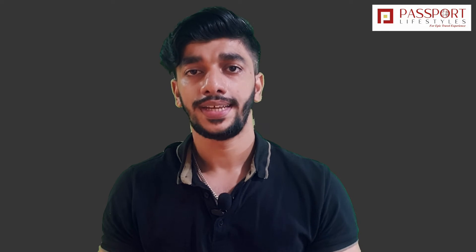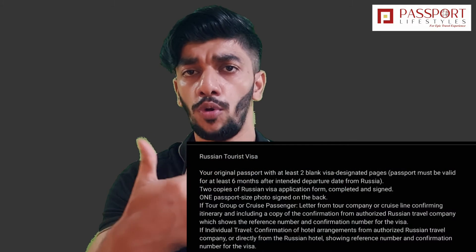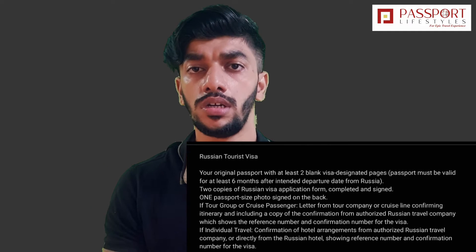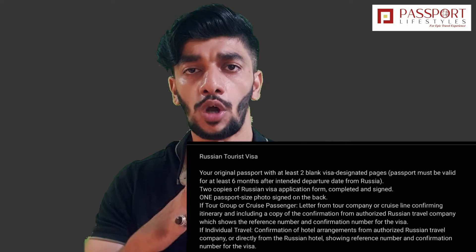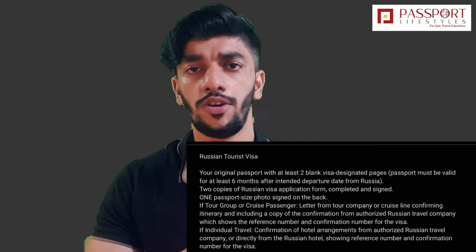Number two is the visa procedure. If you are going to any country, the visa procedure is very important to know. Russia's visa can be easily obtained in India. There are a few things you have to follow: a photograph with a white background, return flight tickets, and a hotel confirmation number, which can be from a tour agency or direct hotel.